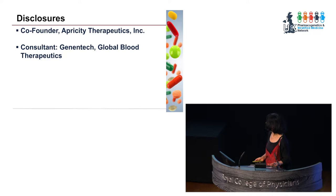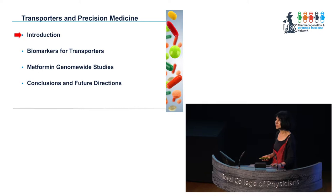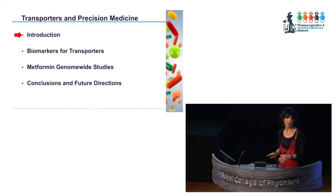I'm a co-founder of a small company and I consult for some larger companies. I'm going to give you an introduction and tell you about why you should care about transporters in precision medicine. Then I'll talk about biomarkers marrying large data sets of genomics and metabolomics for transporters and how we can use that in more precise dosing. I'll then go on to large genome-wide association studies of metformin both in terms of drug levels as well as response, and finally talk about conclusions and future directions.